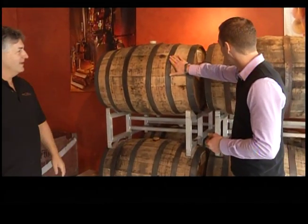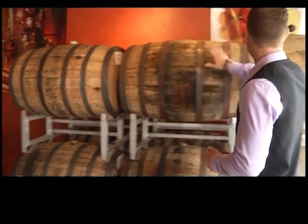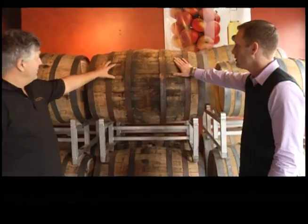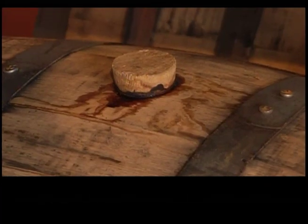This barrel looks like it's just about one year old — March 2012 — whereas this barrel right here is January 2010. So is this one going to be coming out pretty soon? Well, this one in theory is ready to go. It's a matter of opening them up, seeing where we're at, and whether it's really what we want or how we're going to go.